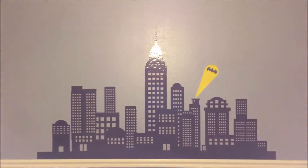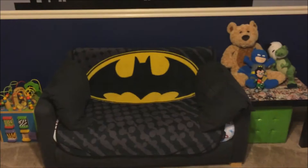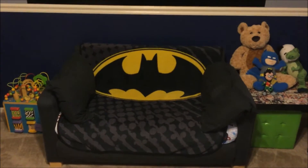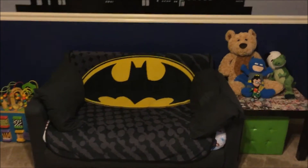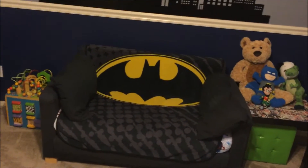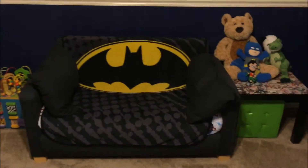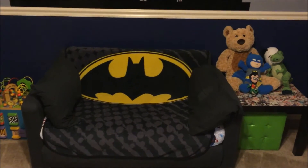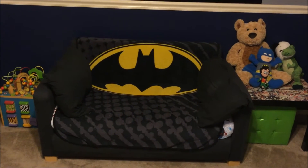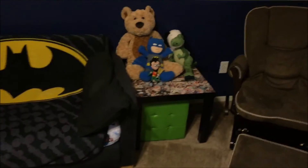We picked these wall colors kind of in the Batman mold — navy on the bottom and gray on the top. Here's his little couch; we got these little couches at IKEA pretty cheap, and we just threw a fifteen-dollar plush throw over the top to kind of decorate it up a little bit to fit into the room, with the Batman logo on it.